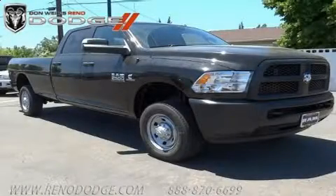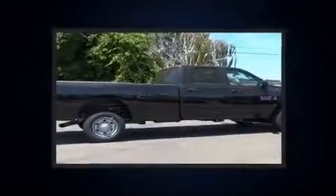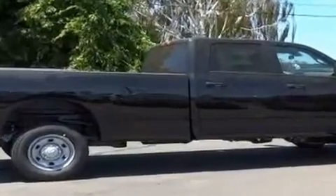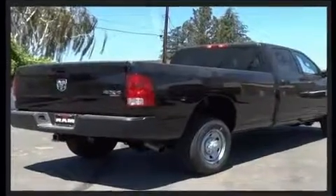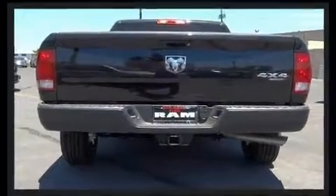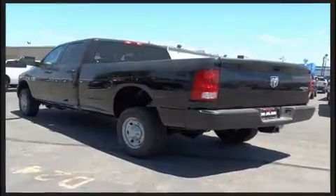Discerning drivers will appreciate the 2017 Ram 2500. This four-door, six-passenger truck is ready to drive off the showroom floor. Smooth gear shifts are achieved thanks to the refined six-cylinder engine. And for added security, dynamic stability control supplements the drivetrain. Four-wheel drive allows you to go places you've only imagined.